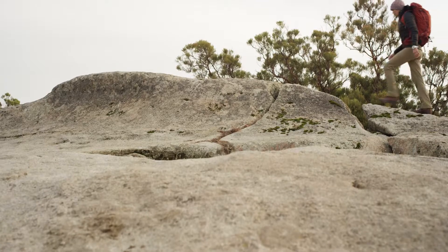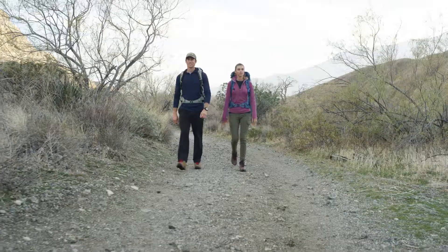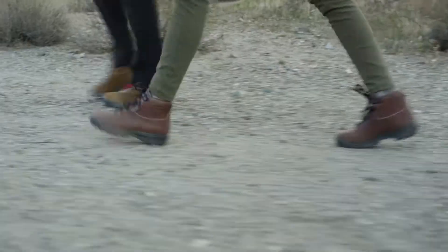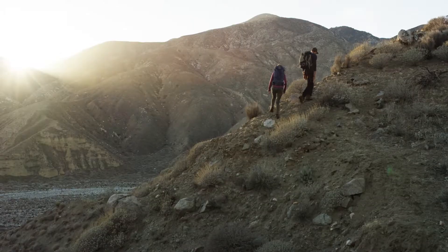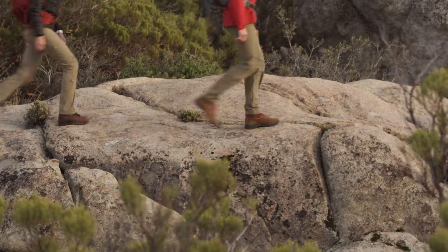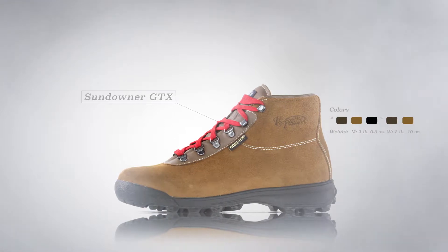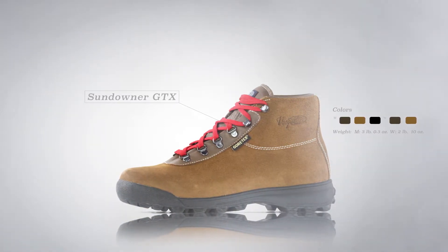Bass is updating the classic Sundowner Gore-Tex to give the fit, feel, and look of the original Italian-made classic. The Sundowner Gore-Tex debuted over 30 years ago and quickly became a favorite among outdoor enthusiasts. The updated style incorporates the original last and classic look that made the boot so popular.